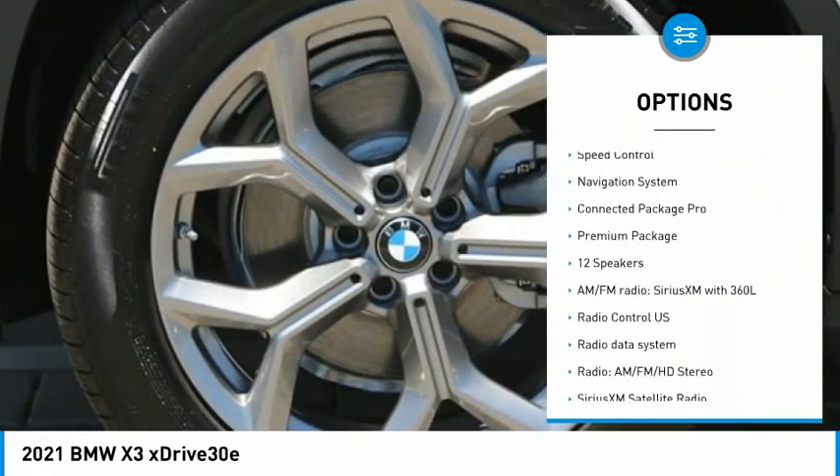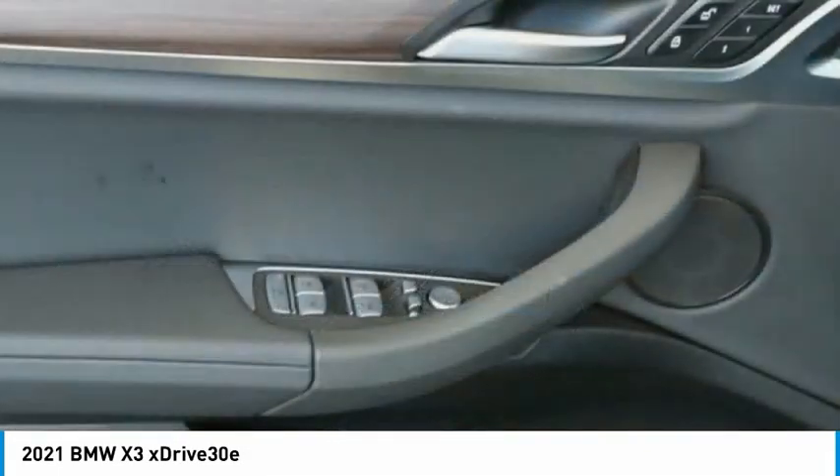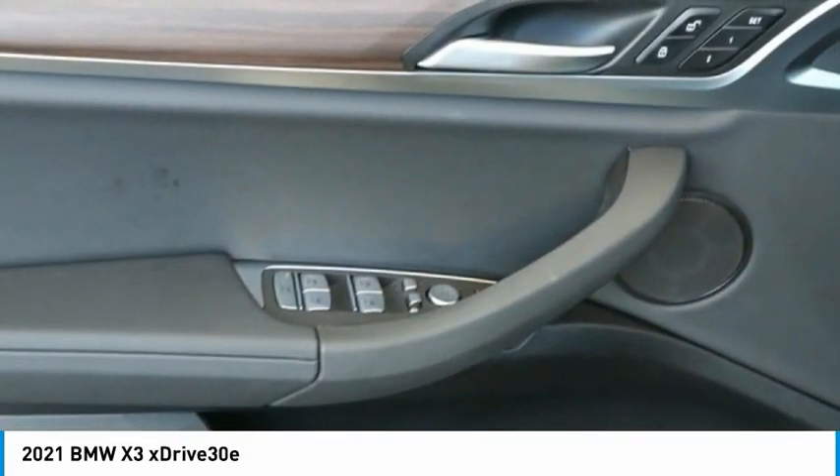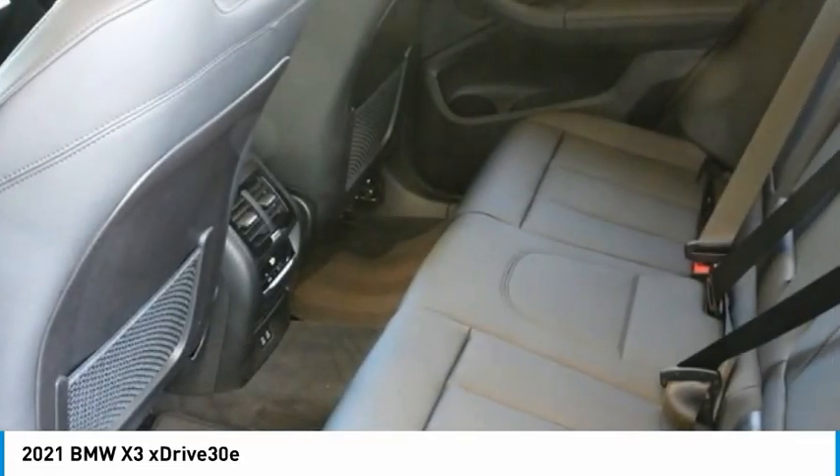lift gate, brake assist, traction control, remote keyless entry, fog lights, four-wheel disc brakes, speed control. Wouldn't you look great in this vehicle? Stop in today and see for yourself.